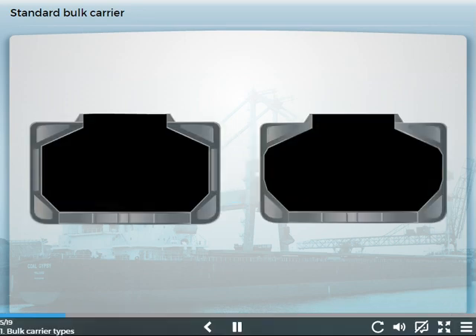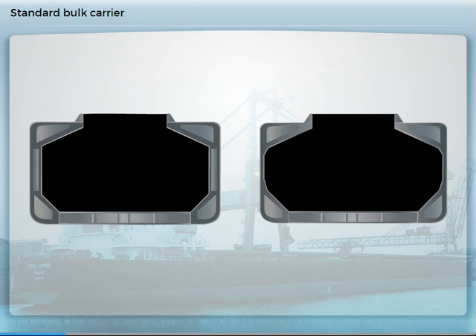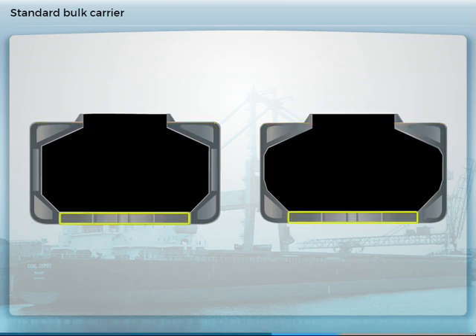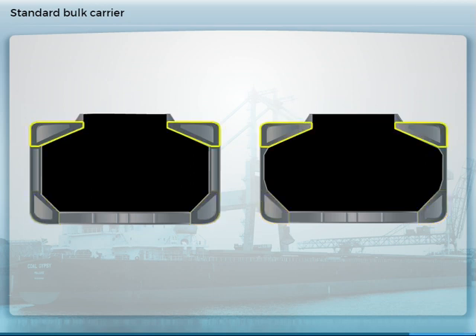The typical cargo area cross-sections for a standard bulk carrier design are shown here. They can have single or double side hull construction in the cargo area. They generally have a single deck, a double bottom, hopper side tanks, and topside tanks.